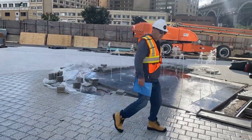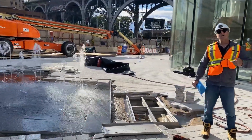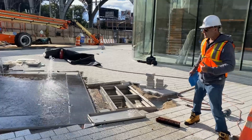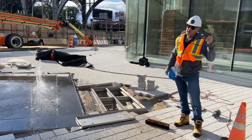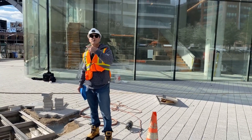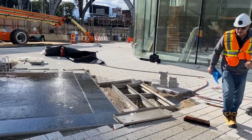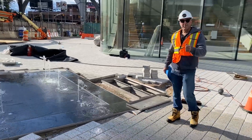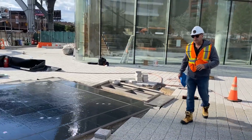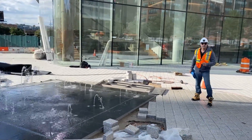A little bit more about the feature in general — this is a closed loop system. The water is recirculated over and over again and topped up by potable water. There's about a 4,000 gallon reservoir located in the pump room one level below. That reservoir water turns over every 30 minutes. The water itself is treated with chemicals, filtration, as well as UV — which is really important to maintain safe water quality because it is an interactive water feature.